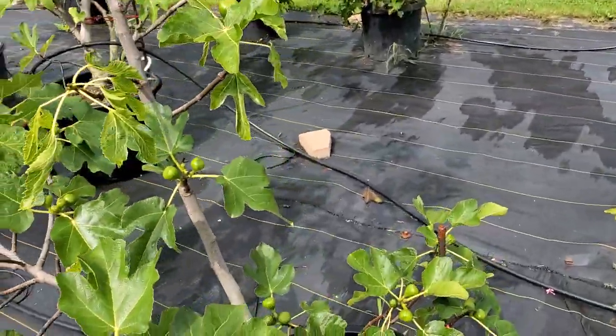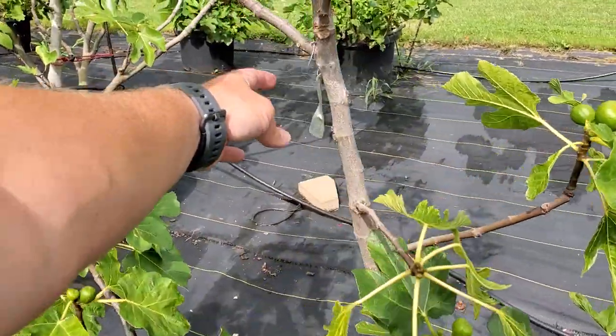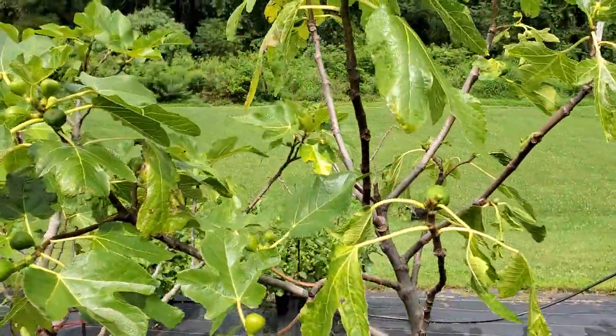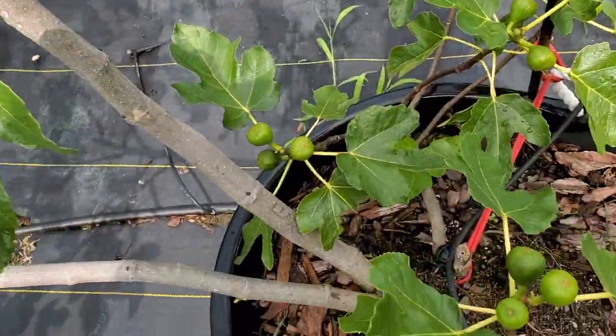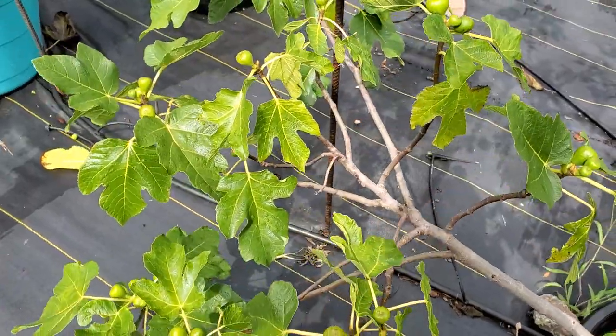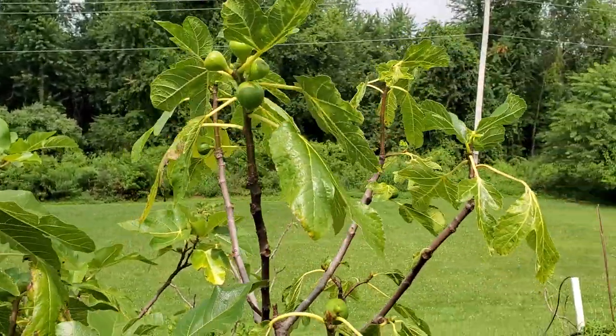This is Larg — I really do have to get some better labels. It's very important to label and relabel your trees, because the labels that I put on the tree itself tend to fade. Larg's coming along, very behind, might be a late ripening — might get a few of them.